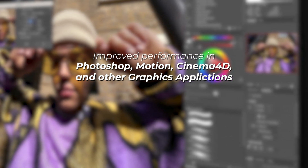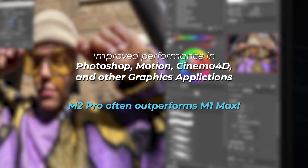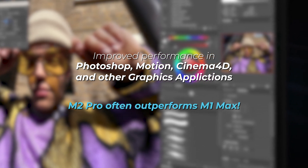For photographers and animators, Photoshop and motion graphics performance are also improved. In fact, the GPU bump in the M2 Pro means you can expect even faster performance in these applications than the M1 Max.